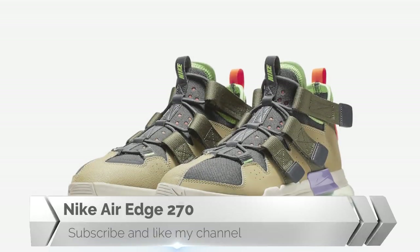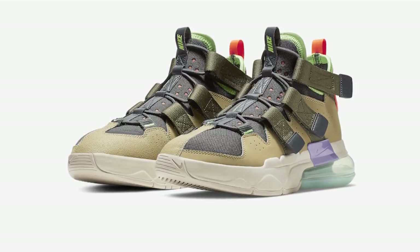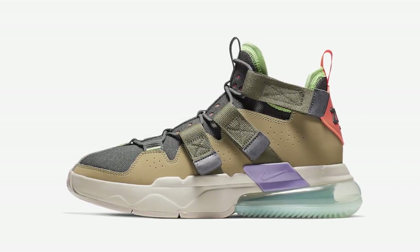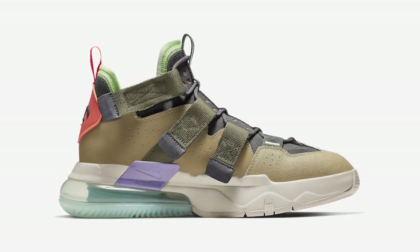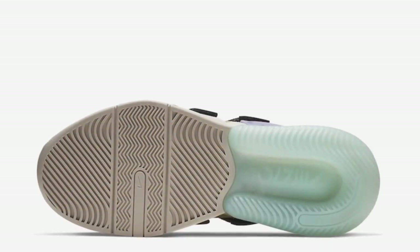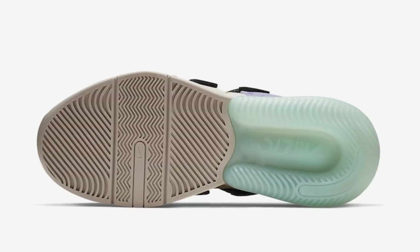Nike Air Edge 270: This Nike Air Edge 270 is ready with an outdoor colorway featuring a lacing system with three velcro straps, neon green trimming, orange piece materials, embossed 270 branding on the heel, and a Max Air heel unit.